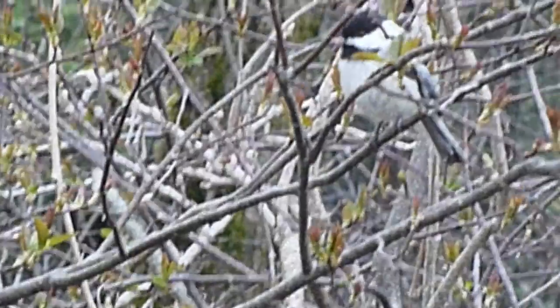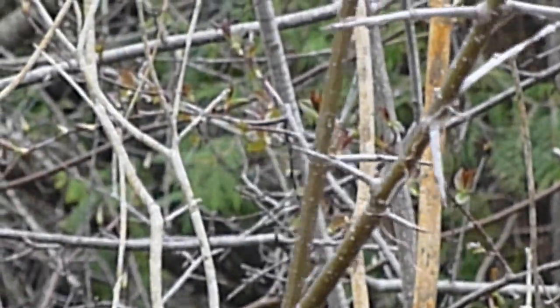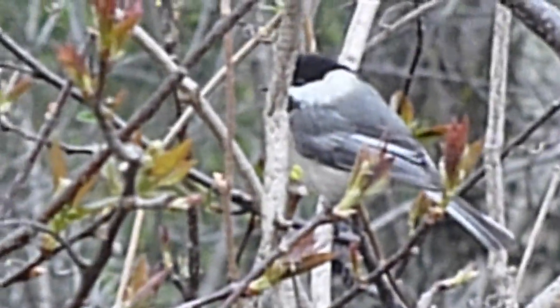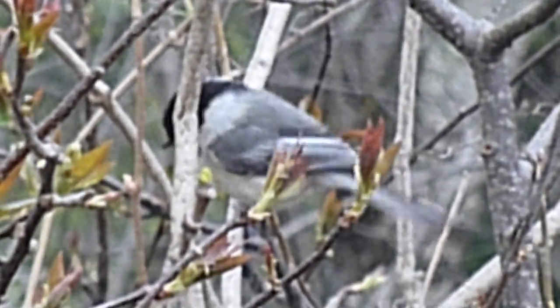A chickadee on one of the feeders. Another chickadee.